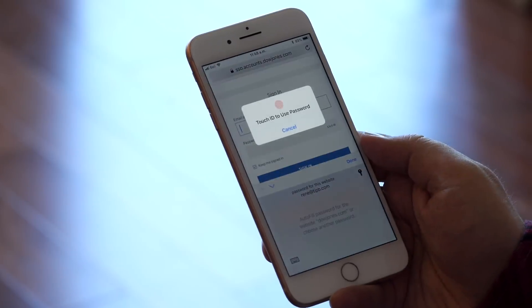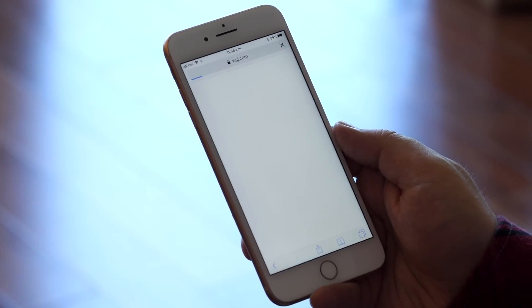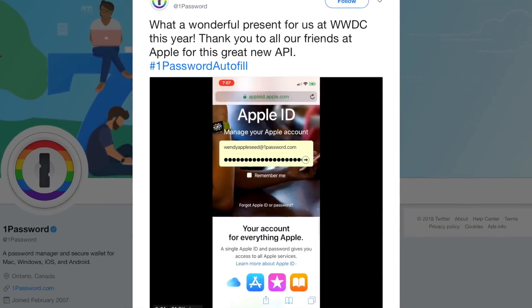iOS 12 adds Touch ID to the system as well, and that means iCloud Keychain is finally a first-class password manager for everyone. Even better, if you're already using a third-party password manager, Apple's integrating those into the autofill system as well. So now it's really win-win all around.